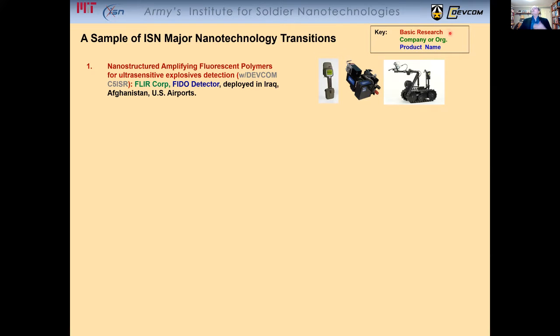Whenever you see red text, that corresponds to the basic research that led to the transitioning. Green text corresponds to the company or organization to which this research was transitioned — in this particular case, FLIR Corp. And if there's a product being developed, that's in dark blue — in this case, the fighter detector. Number one is the discovery of nanostructured amplifying fluorescent polymers for ultra-sensitive explosive detection, and devices based on this have been deployed in Iraq, Afghanistan, and some US airports.